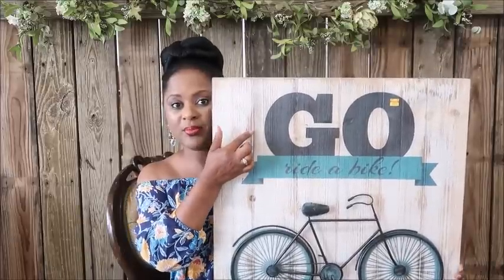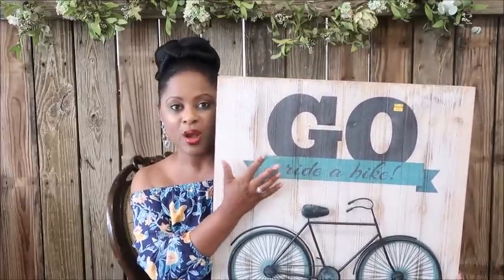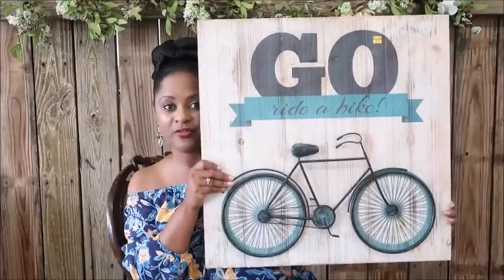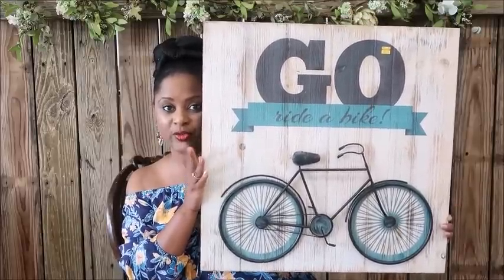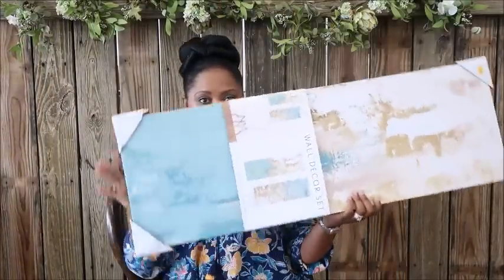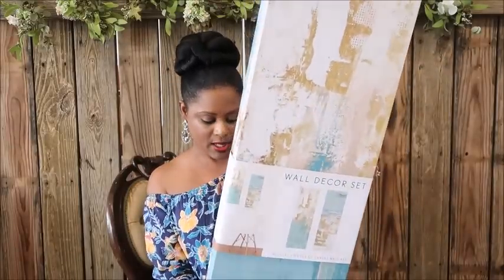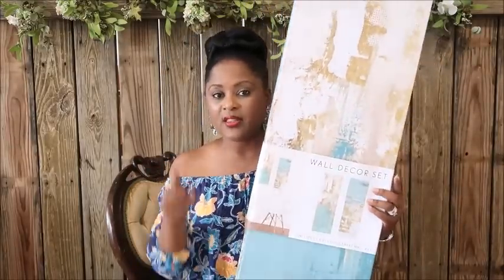I'll probably do gray bedding and different hues of blue for the pillows on his bed, keeping it very masculine yet mature and fun. This is my inspiration photo for Matthew's room. I also have a two-piece wall decor set — I'm going to use it vertically. I got these at Hobby Lobby. This whole set was $12.50 and the first picture was also $12.50, so $6.25 each. Those are my inspiration pieces for his room.